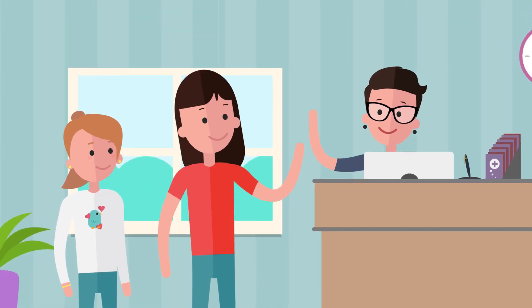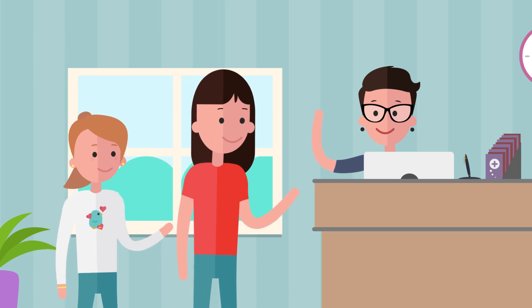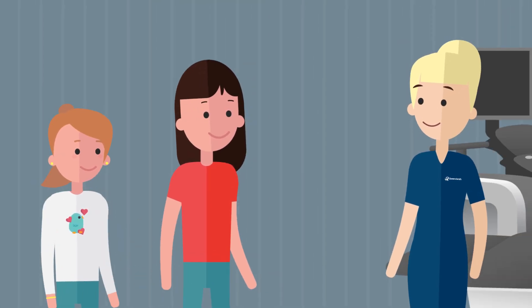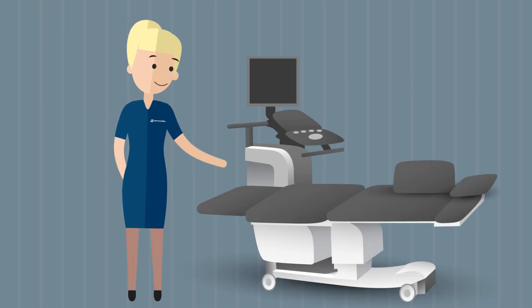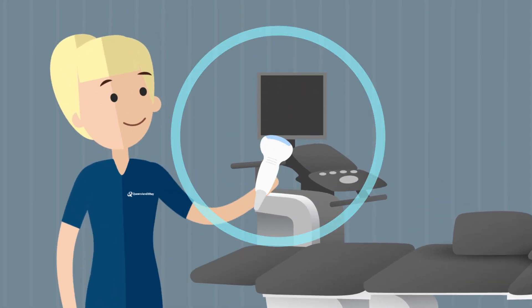When you arrive for your appointment, you'll be greeted by our friendly staff at the reception desk. A person called a sonographer will then come and get you and take you into the ultrasound examination room. Don't worry, your parent will be with you in the room the whole time. You will be asked to lay down on an examination bed. The sonographer will use a hand-held tool called a transducer to do your scan.